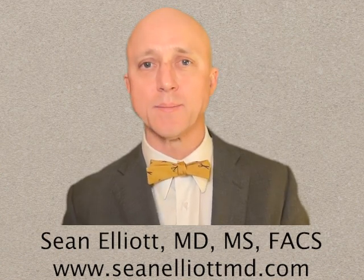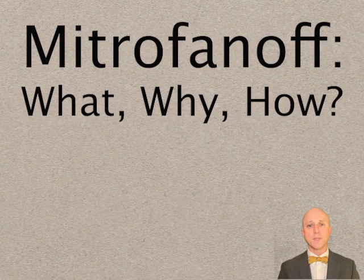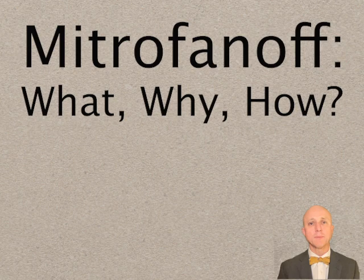Hi, I'm Sean Elliott, a reconstructive urologist specializing in surgeries to rebuild the bladder in adults with neurogenic bladder. This video is intended for patients and their caregivers to help them understand the Mitrofanoff operation. I've helped hundreds of people with bladder problems due to spinal cord injury, spina bifida, cerebral palsy, and several other neurologic diseases be able to catheterize themselves in their chair thanks to this fantastic operation.